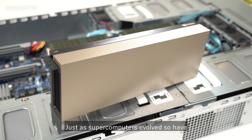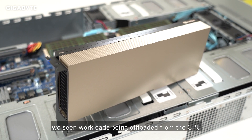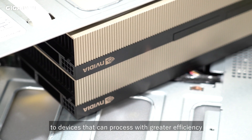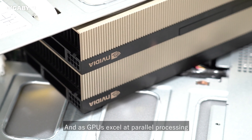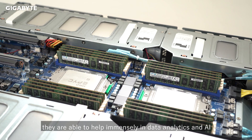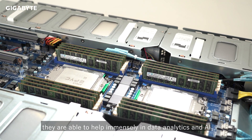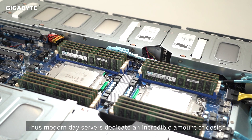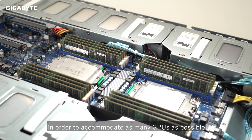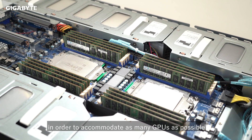Just as supercomputers evolved, we have seen workloads being offloaded from the CPU to devices that can process with greater efficiency. As GPUs accelerate parallel processing, they are able to help immensely in data analytics and AI. Thus, modern day servers dedicate an incredible amount of design in order to accommodate as many GPUs as possible.